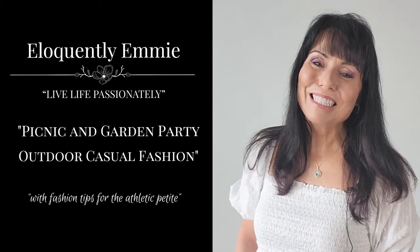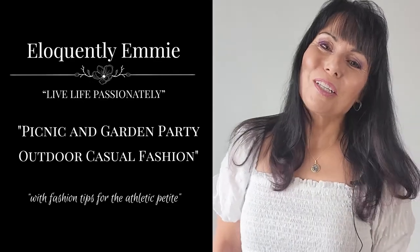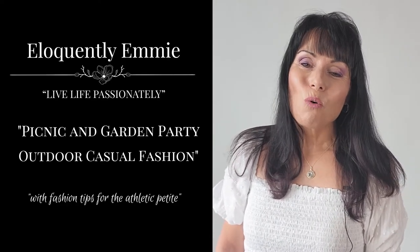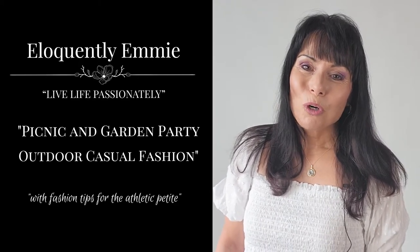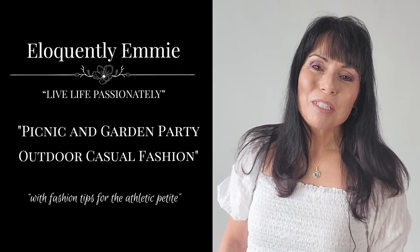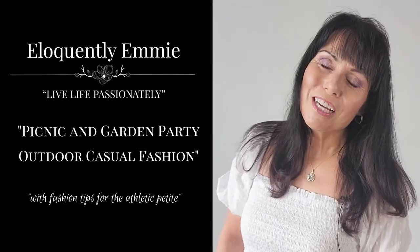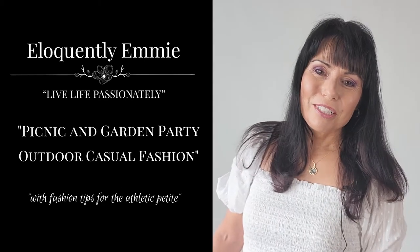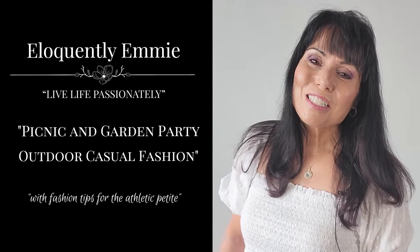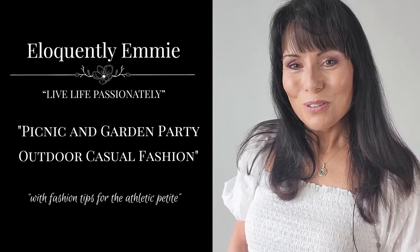Hello, beautiful women. This is Emmy of Eloquently Emmy and welcome back to my channel. Today I'm taking you on a little fashion picnic. I'll go over a few outfits perfect for a picnic and outdoor events with Memorial Day, Fourth of July, and get-togethers outside — outfits that keep you cool but still chic, plus accessories like hats and sunnies, with a few tips for the petite or athletic petite.